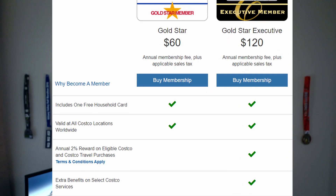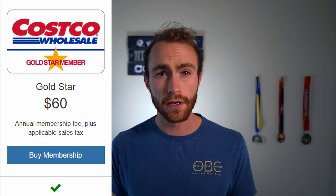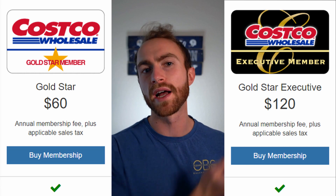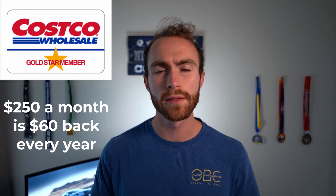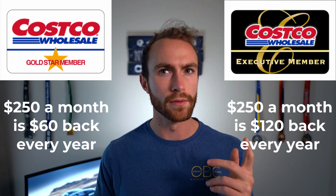Let's look at Gold Star and Gold Star Executive to see what they give you. Gold Star Executive gives you 2% back on eligible Costco purchases. Gold Star is $60, Gold Star Executive is $120, but you get an extra 2%, so 4% total cash back on Costco purchases as an Executive member. At $250 a month spend at Costco, you get $5 back a month or $60 a year on the Gold Star level — that pays for the membership. You get double that with Gold Star Executive, so $120 cash back, which pays for that membership too.